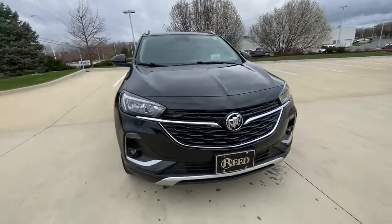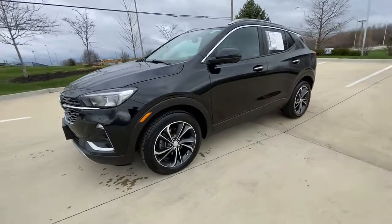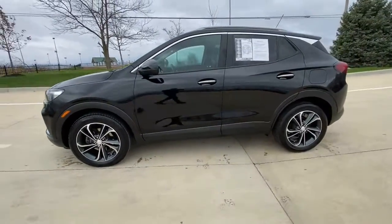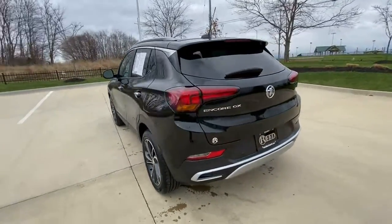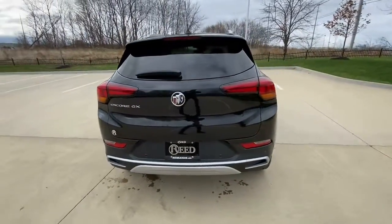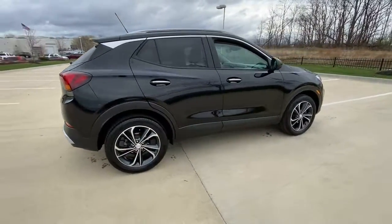Introducing the 2021 Buick Encore. With less than 10,000 miles on the odometer, this vehicle provides excellent value. The Buick Encore — the sleek, small luxury SUV that meshes efficiency, power, and handling with technology that keeps you safe and connected.